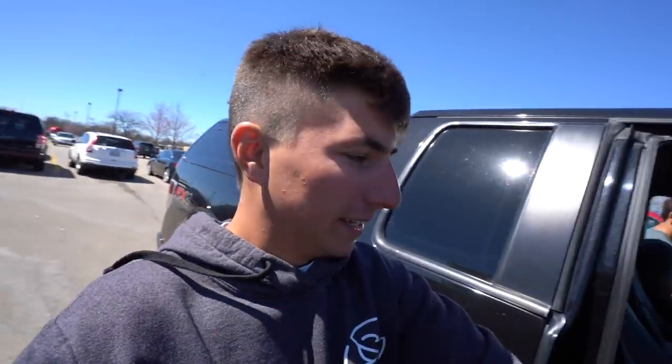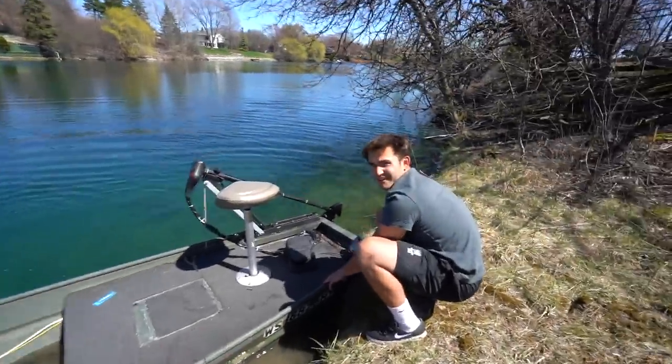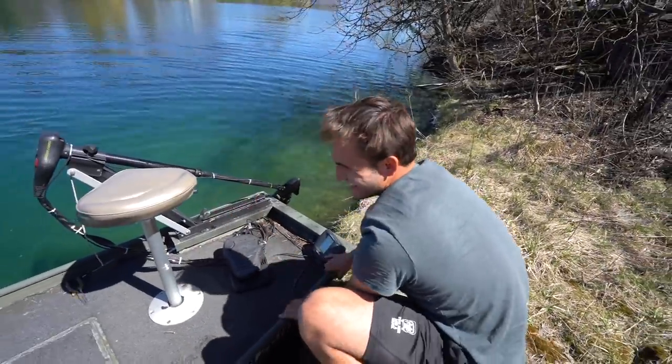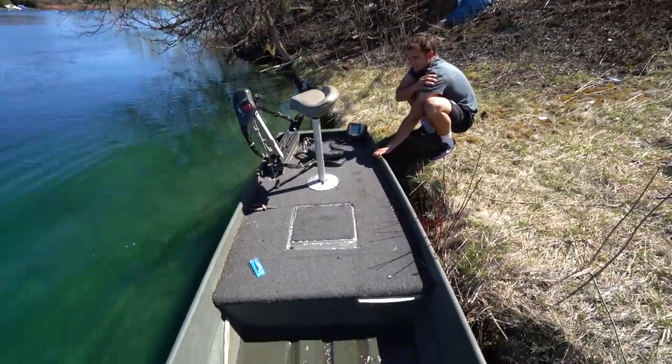Now we're gonna take you guys to something that's kind of special to me — I've never shown you guys this on my channel. We'll check it out when we get there. Look at that — poor investment. This thing is sick. It's a little 12-foot John boat.